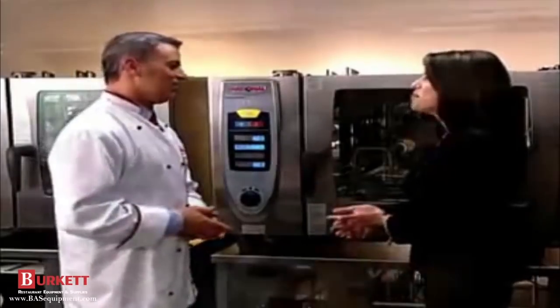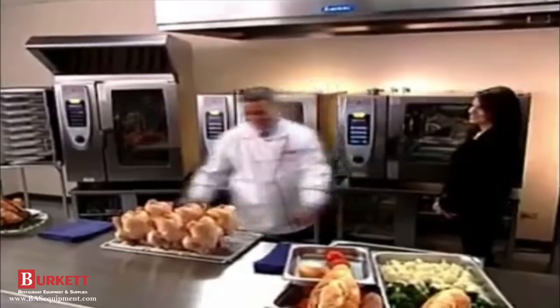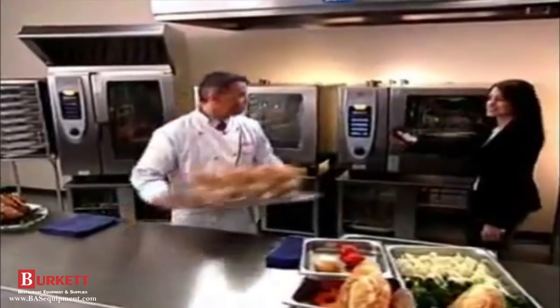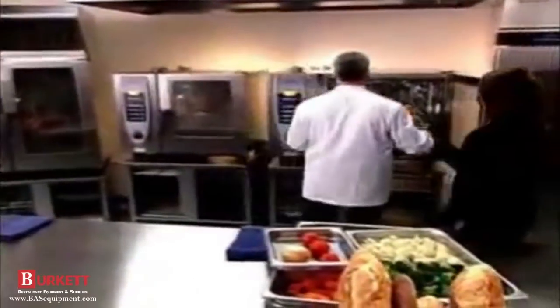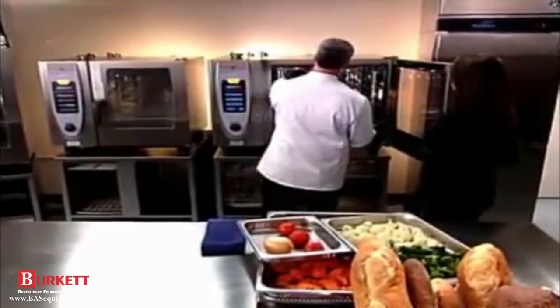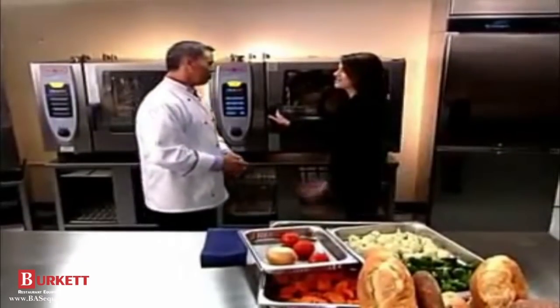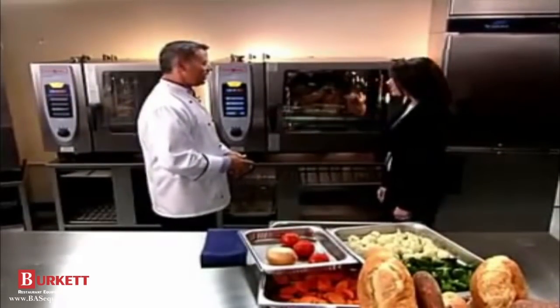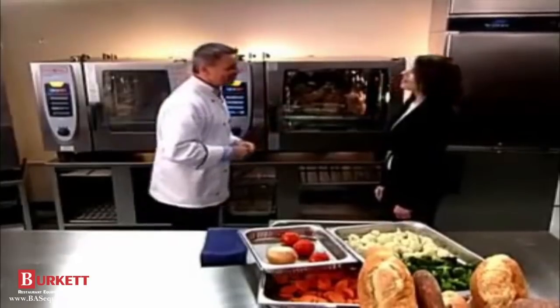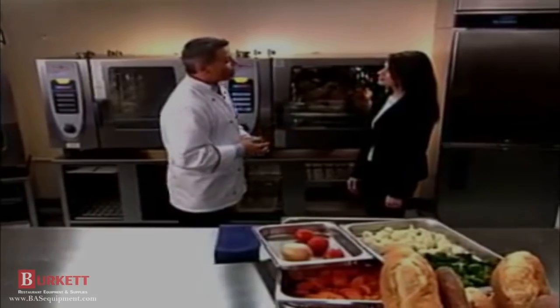That is so simple. Time to load — chickens are in, the sensor's in. Normally you'd wait 70 to 80 minutes for great chicken, but today in the Self-Cooking Center, we can cook in about half that time.